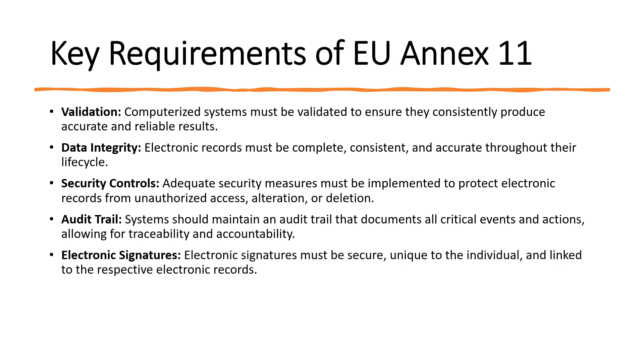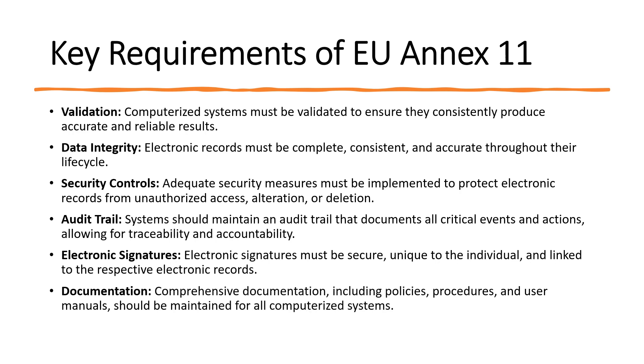Electronic signatures must be secure, unique to the individual, and linked to the respective electronic records. The electronic signature ensures the identity of the individual, and when that individual performs the electronic signature — whether submitting a document — that particular document will capture those electronic records. Next is documentation — comprehensive documentation including policies, procedures and user manuals should be maintained for all computerized systems at all times.